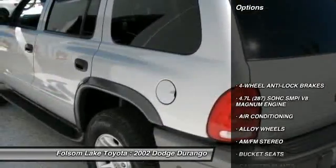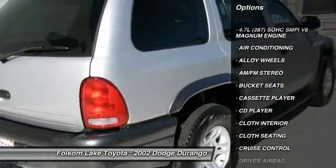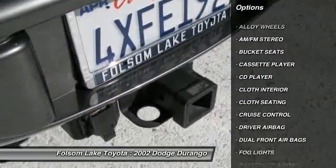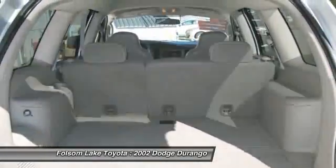Running boards, dual front airbags, alloy wheels, air conditioning, front driver airbag, cruise control, AM FM stereo radio, bucket seats, power windows, CD player.